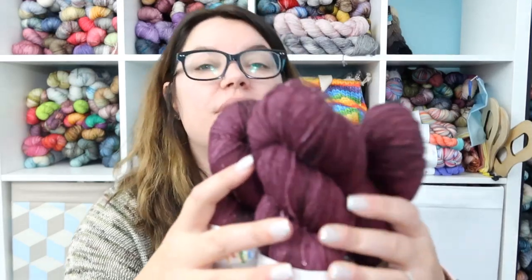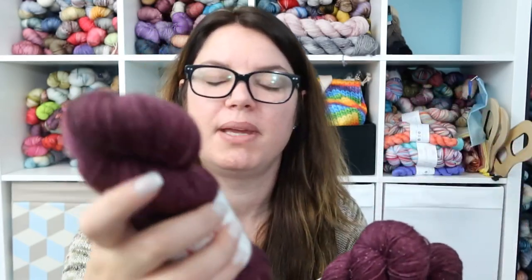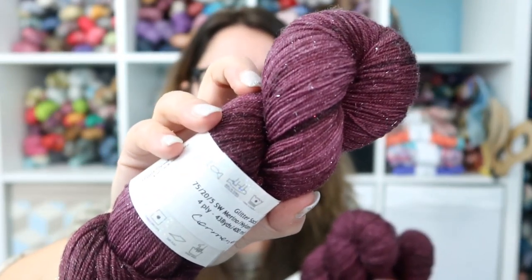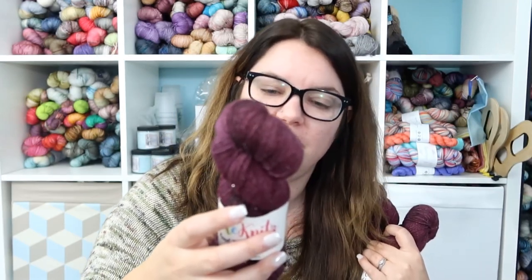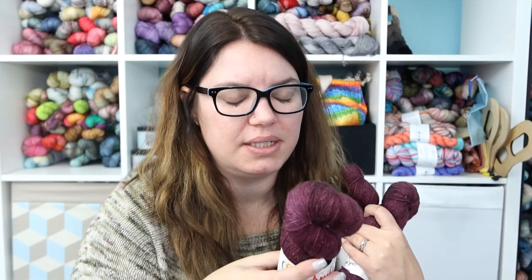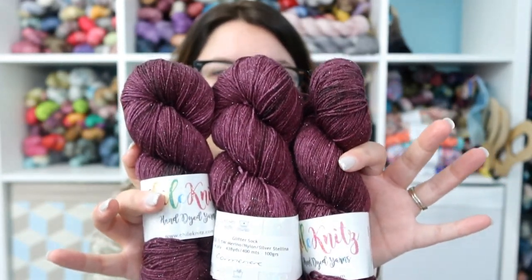I popped into the Chili Knits booth while I was at VKL and picked up three skeins of their glitter sock — Cormonere, I think, is the colorway. It's a really gorgeous deep plummy burgundy. I was really into the Stellina — everything at VKL was glittery and bright and I wanted all of it! This is a 75% Superwash Merino, 20% nylon, 5% silver Stellina, and it's a fingering weight. I grabbed three of those to make a top with, probably something short-sleeved.